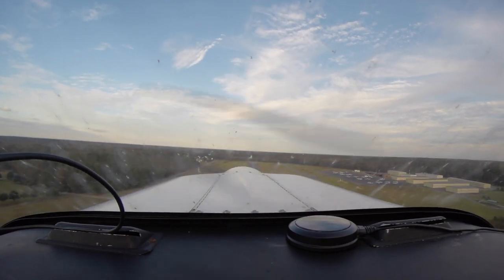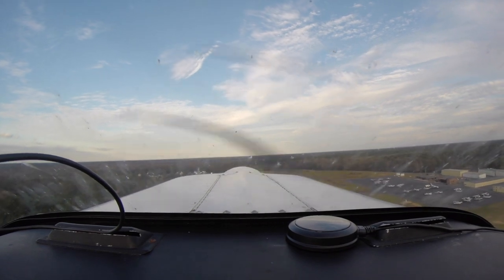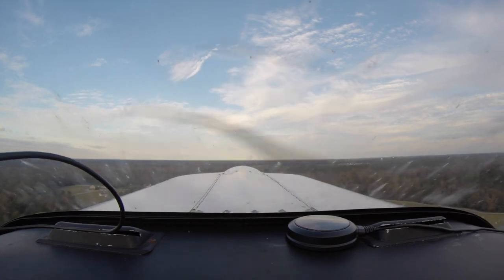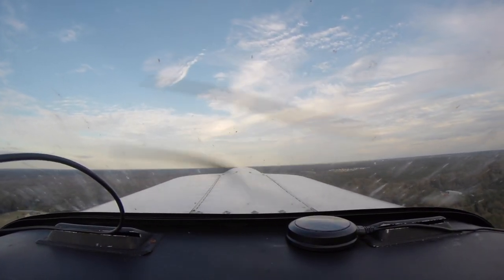It was kind of a gusty day today. Right as soon as I got about 150 to 200 feet off the runway, I'd get strong gusts or breezes from the right side.